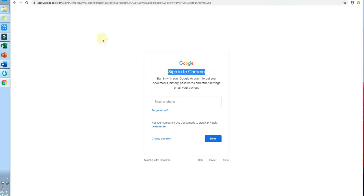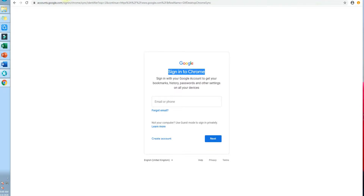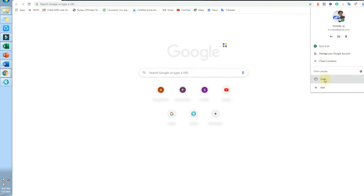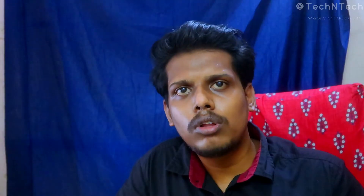If you forget to remove your Google account from the Chrome browser, all your saved passwords will still be available on that browser. So whenever using a third-party PC, choose Guest Mode in Chrome — this will never sync or save any of your passwords to that browser. If using a mobile device, use Incognito Mode for better safety and privacy.